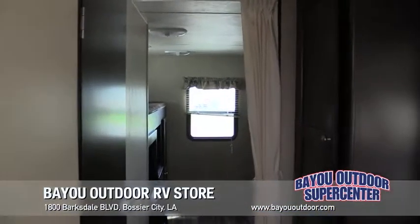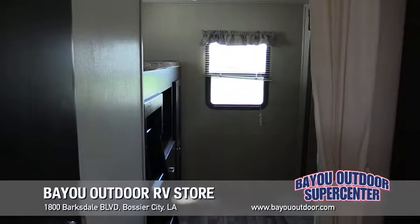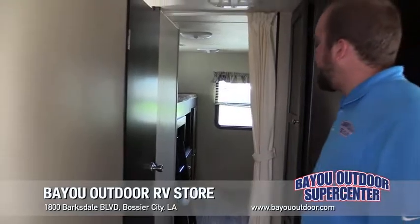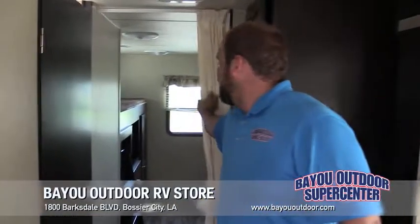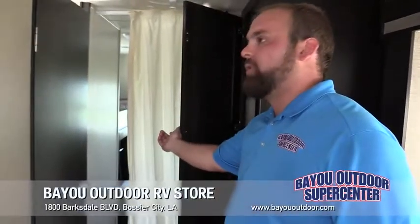Back towards the back, we're going to have our bunkhouse model where you can sleep easily three to four adults, up to five kids if you have them. You've got your little privacy curtain here that you can close out for your kids, and a little bit of storage here as well.